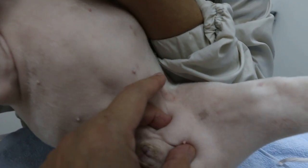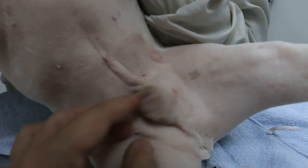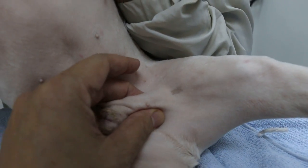This dog has an inguinal hernia. When you hold him up like this, it doesn't look like much, but when he's standing it will be bigger. Now we can see this starting of ringworm.